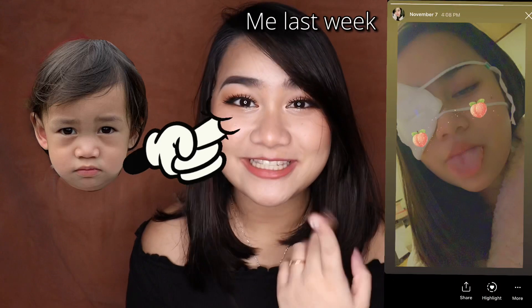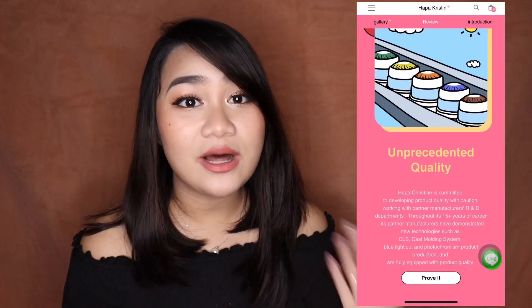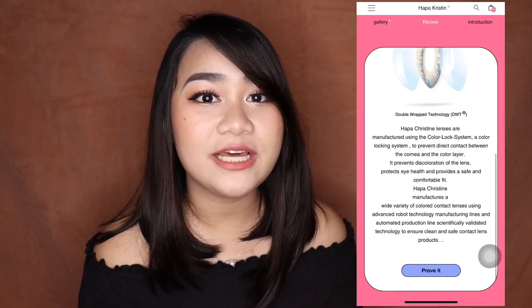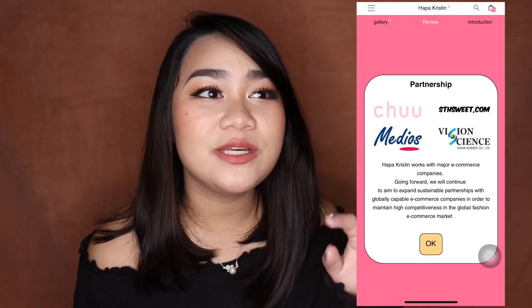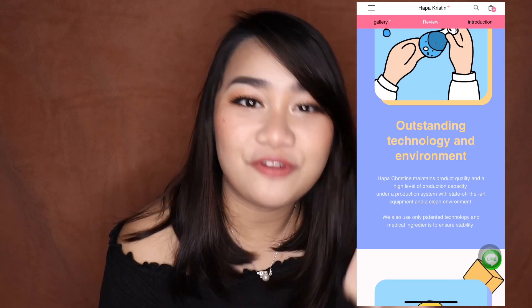My eyes are actually kind of sensitive — I just got an eye injury recently. My son poked my eyes and it damaged my pupil. So if these come out to be natural-looking and comfortable to wear, I might buy one-day lenses. Also on their website, you can read about the quality and safety of the lenses, and the whole aesthetic makes it fun to read.